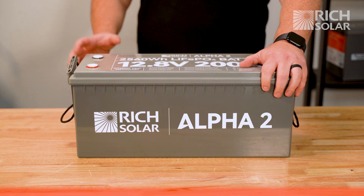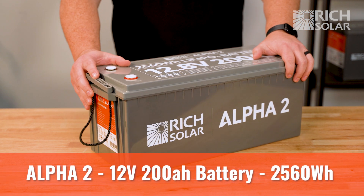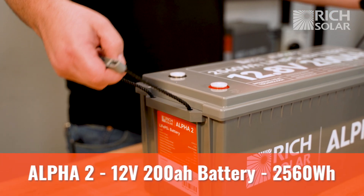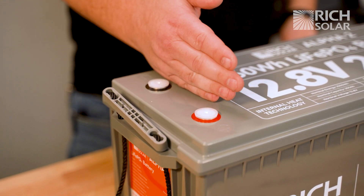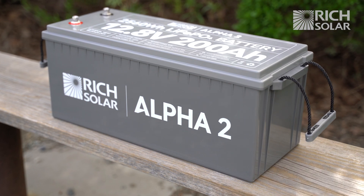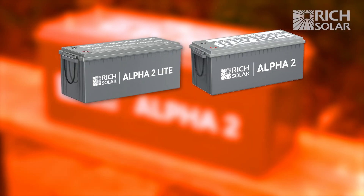Next up is the Alpha 2, which is our mid-sized battery with a capacity of 200 amp hours. It's a great option for larger 12 volt projects that require more battery capacity. Like the Alpha 1, this battery comes in three different models: the Light, original, and Pro.